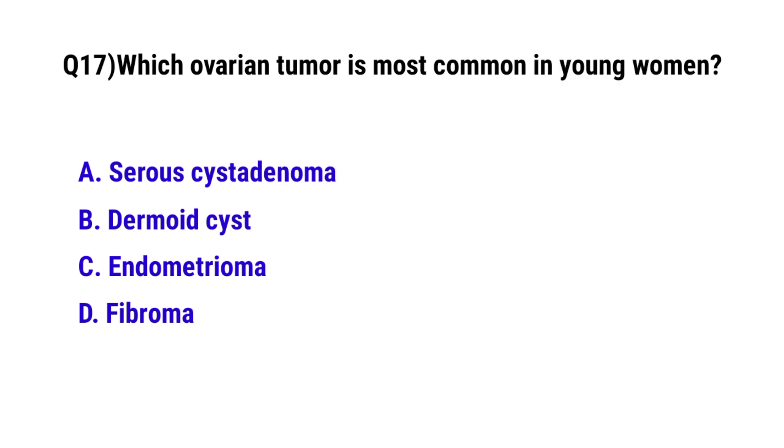Question number 17. Which drug tumor is most common in young women? The correct option is B: Dermoid cyst.